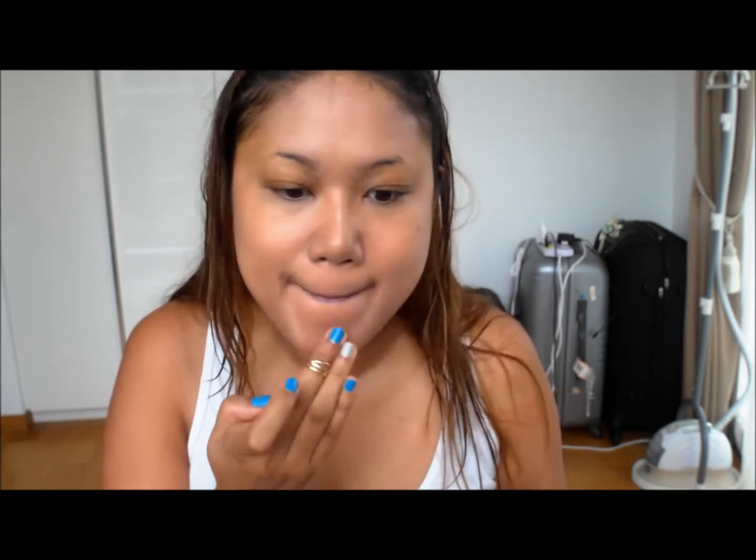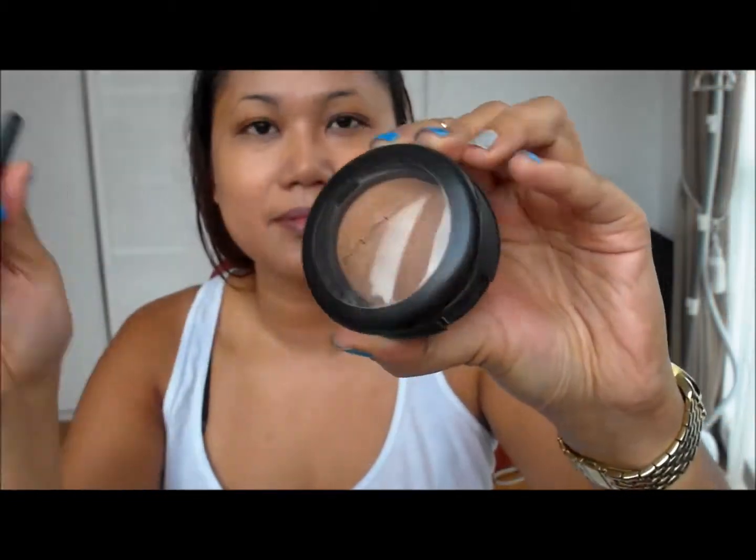Next we're going to conceal some dark eye circles. I'm using the Boing Benefit Concealer and just putting that under my eyes to cover my dark circles.